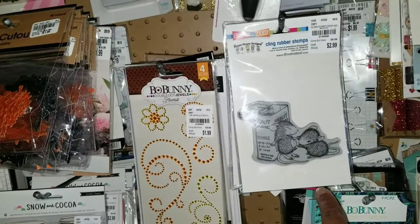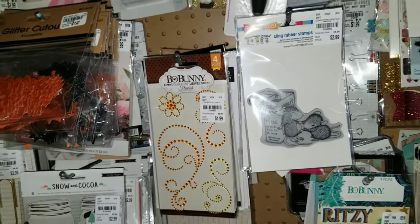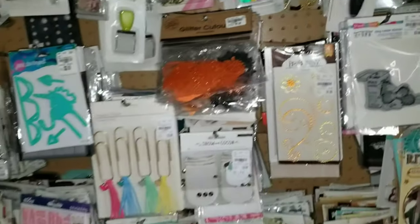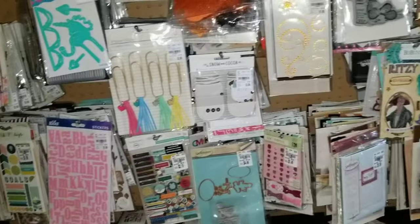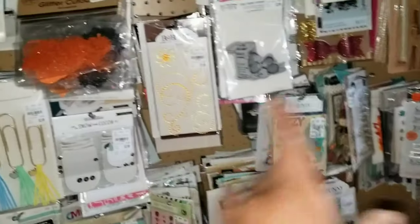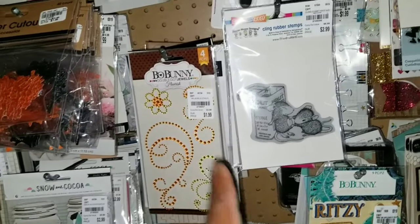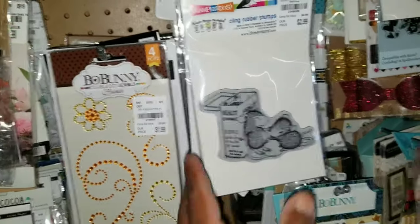More House Mouse stamps! For all of you who love House Mouse stamps, I'm going to do a flip-through. Items are still being put out. And there's also Coordinates by Willow Lane — we saw some things last week.